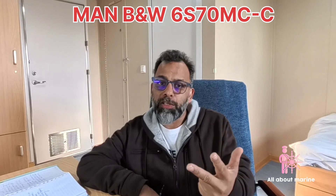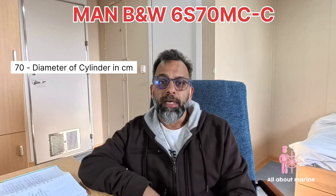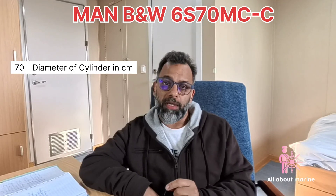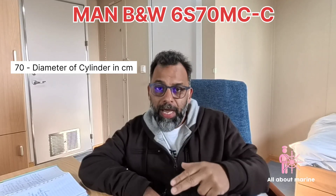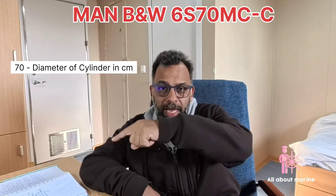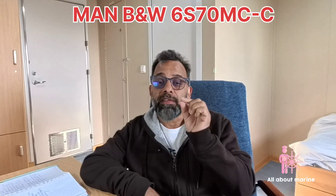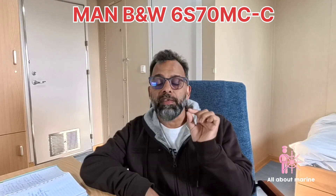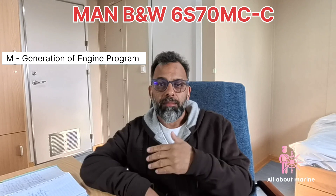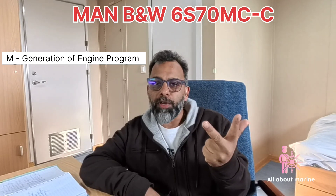So first is the number of cylinders, and the second alphabet tells you the kind of stroke the engine has. Then we come to a number, which in our case says 70. This denotes the bore — the bore diameter in centimeters. So in our case, the diameter of the cylinder is 70 centimeters, or 700 mm.